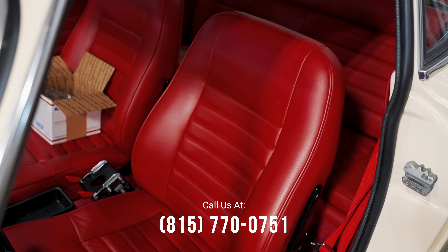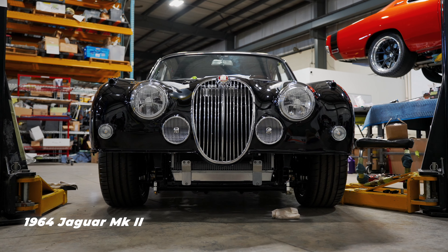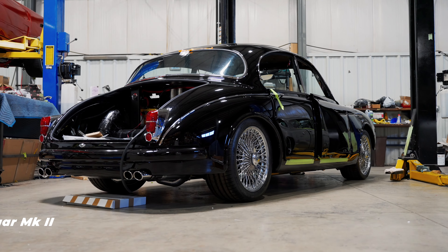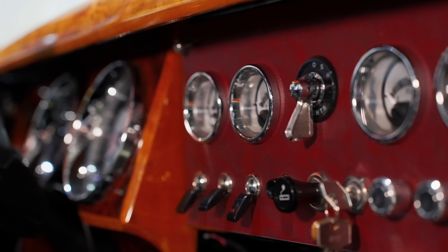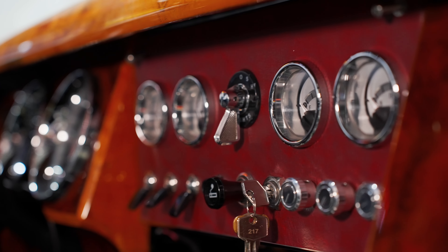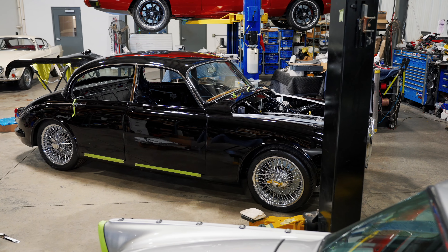This '64 Jag Mark 2 is coming along rather nicely — all the bits are being put back on it and the wiring is nearly complete. We have the interior yet to be done, and hopefully the seats are being upholstered as we speak. That's the next step: once we have everything assembled, we'll get the seats in there, do a little test drive, and make sure everything is working properly.